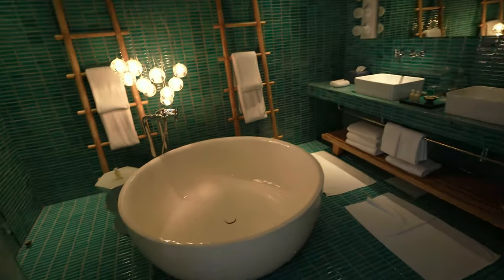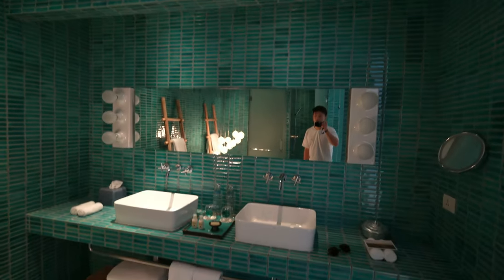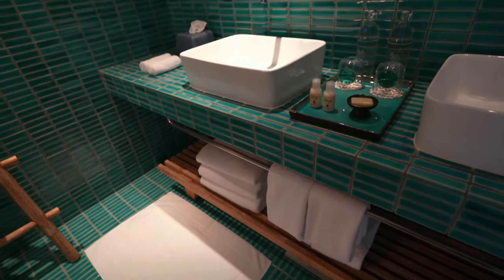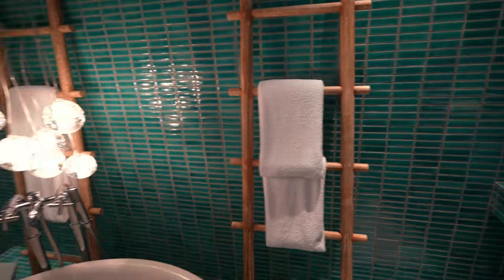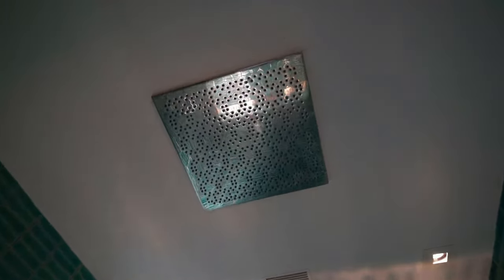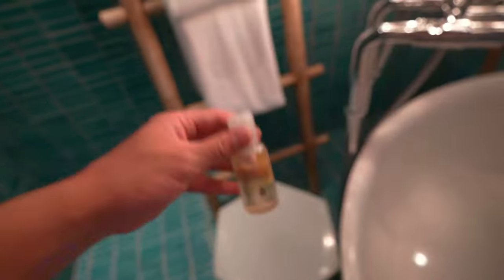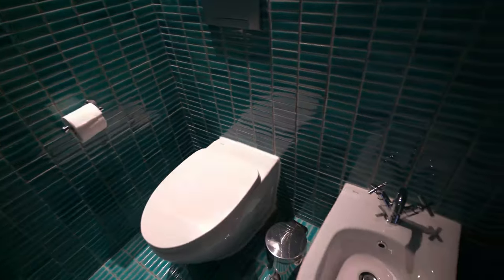There's a huge bathtub in the middle of the main bathroom — more of those blue tiles. Two sinks, bath towels, and then a shower with a massive rainfall showerhead. They have Komo Shambhala amenities throughout — the spa's product line. And here's the toilet area.